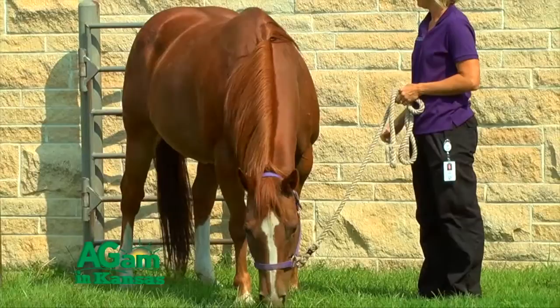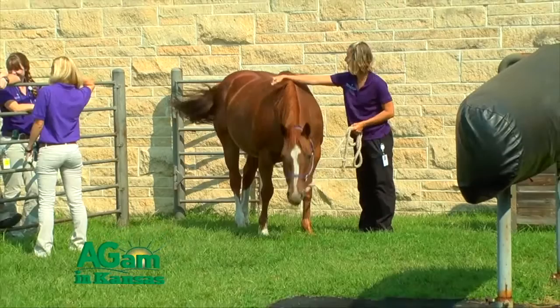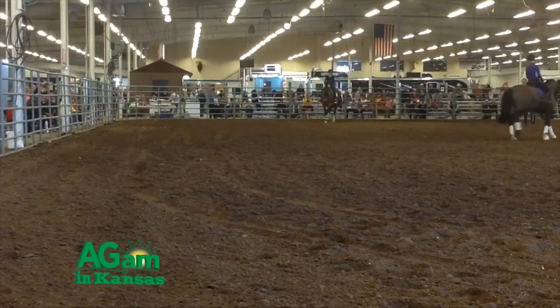One common reason to do so might be to suppress the signs of estrus, such as tail switching, frequent urination, or squealing while at an event such as a horse show, a parade, or a trail ride.